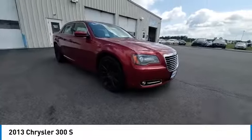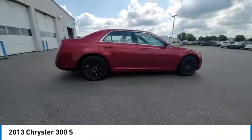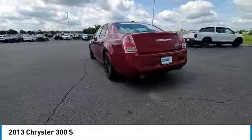Electronic stability control, brake assist, traction control, remote keyless entry, fog lights, speed control, four-wheel disc brakes, rear window defroster, security system.